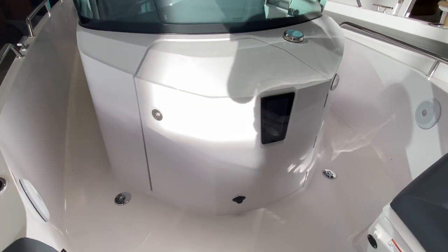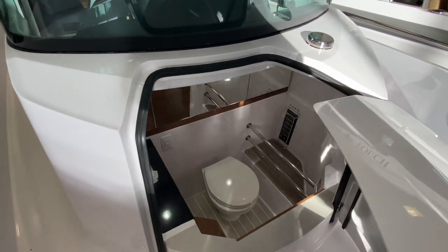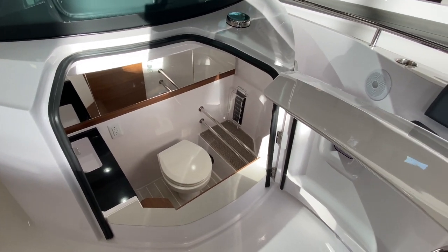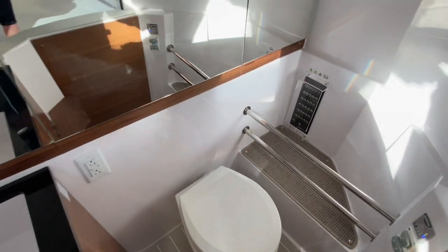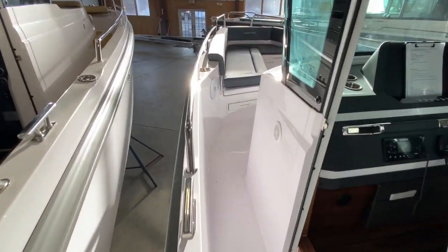As we enter our head compartment, you will notice a wooden step down into the starboard side. This allows for super ergonomically friendly access in and out of this cabin. This particular boat is rigged up with a freshwater head, freshwater sink, and 110 volt outlet.